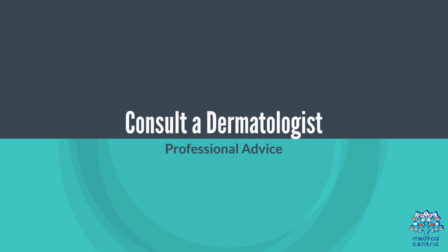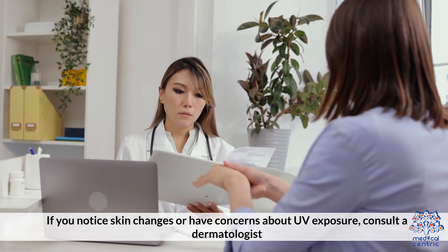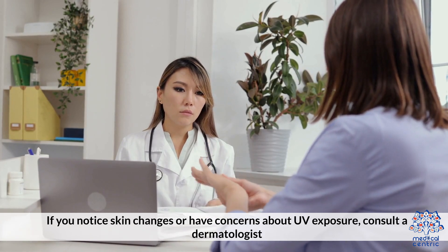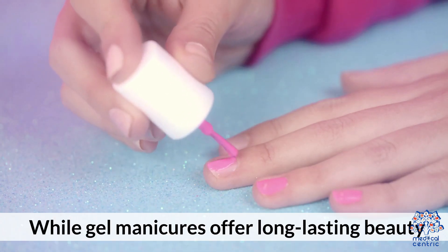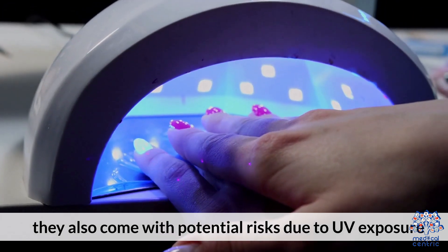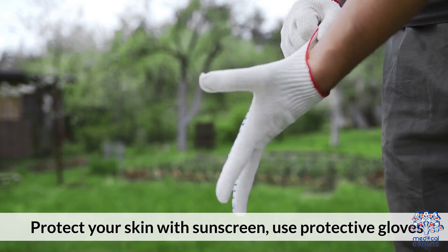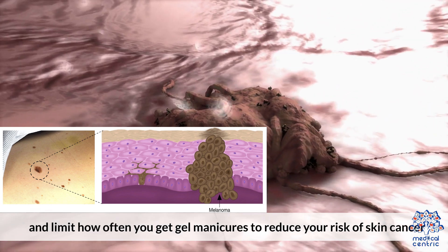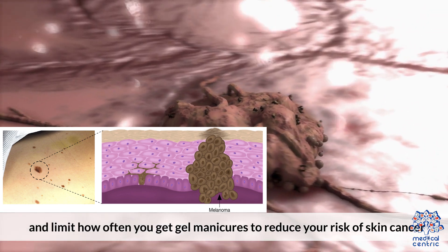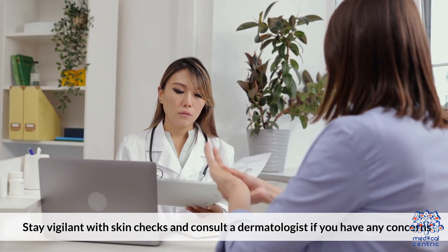Consult a dermatologist if you notice skin changes or have concerns about UV exposure. While gel manicures offer long-lasting beauty, they also come with potential risks due to UV exposure. Protect your skin with sunscreen, use protective gloves, and limit how often you get gel manicures to reduce your risk of skin cancer. Stay vigilant with skin checks and consult a dermatologist if you have any concerns.